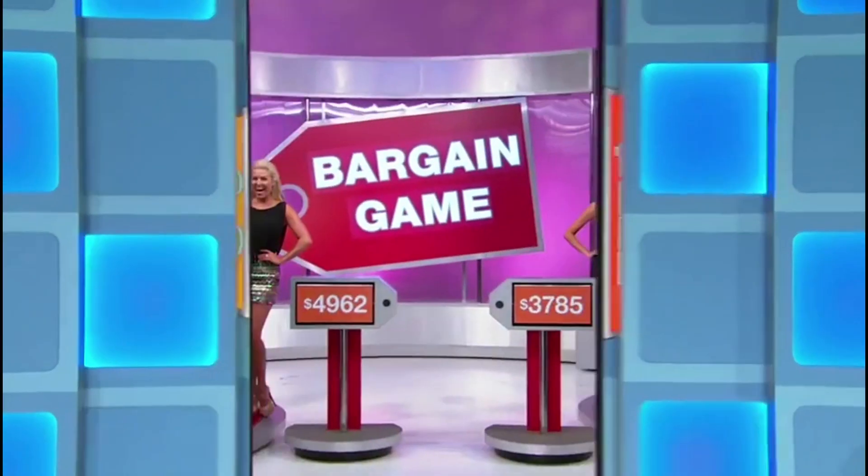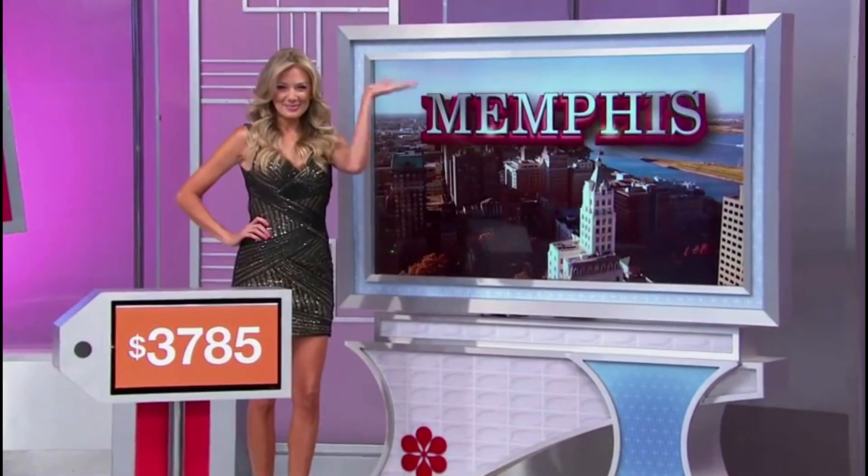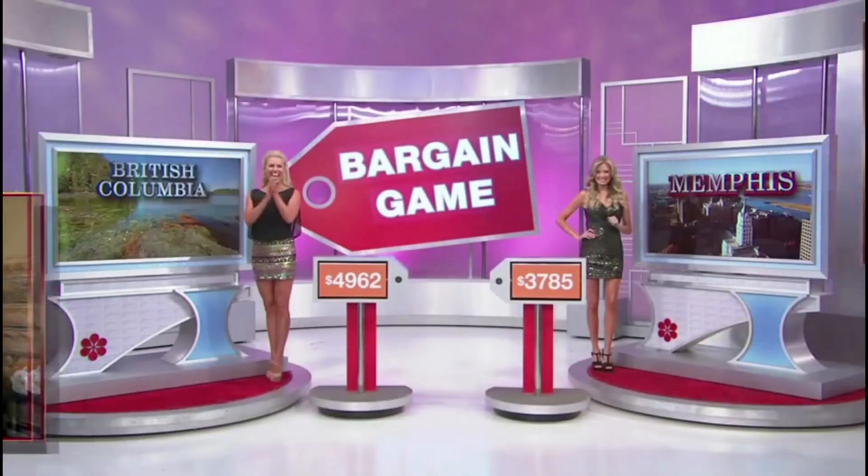It's a trip to British Columbia and a trip to Memphis! First, Monica, you and a guest will fly round-trip coach from Los Angeles. And second, you and a guest will fly round-trip coach from Los Angeles to... Back to you, Drew!